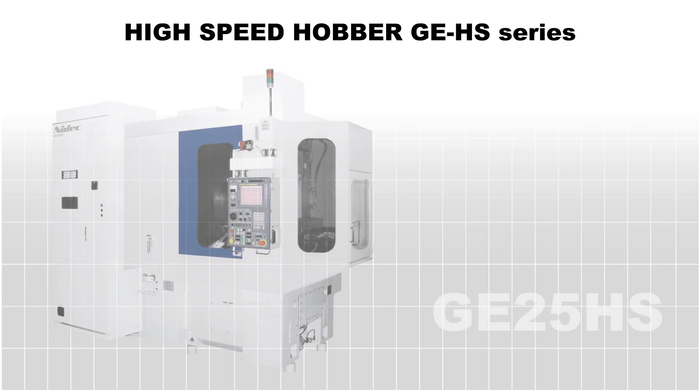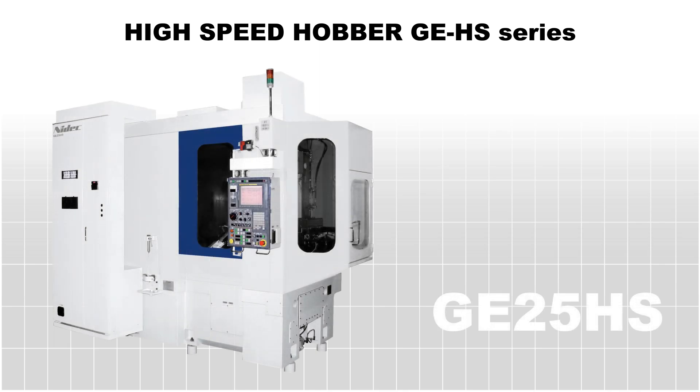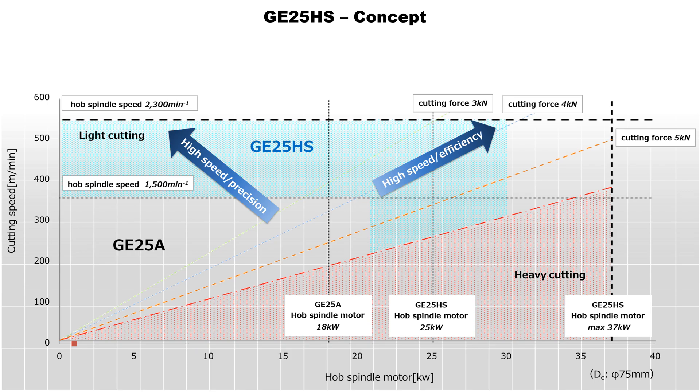The larger GE25HS covers a wide range of customer needs for larger parts, with its high-powered spindle motor and high-speed table. The GE25HS fits the mass production of automobile components such as differential ring gears and final drive gears in EV transmissions.